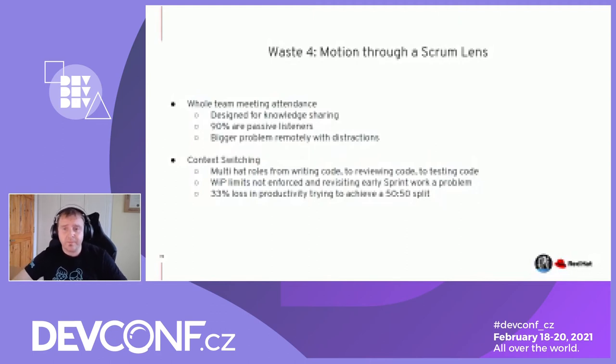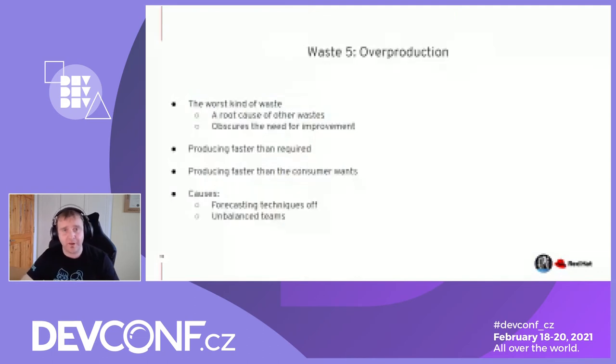The fifth waste is overproduction — the worst kind of waste from a Lean perspective because it is a root cause of other wastes. It obscures the need for improvement because we think we're doing the right thing by producing more. We produce faster than required or faster than our consumer wants. Forecasting causes this — we think we'll deliver X and deliver X plus one. Unbalanced teams can cause this too, where too much is produced at an early part of the value stream, or one part of the stream working harder and faster than others can create overproduction scenarios that put pressure on people.